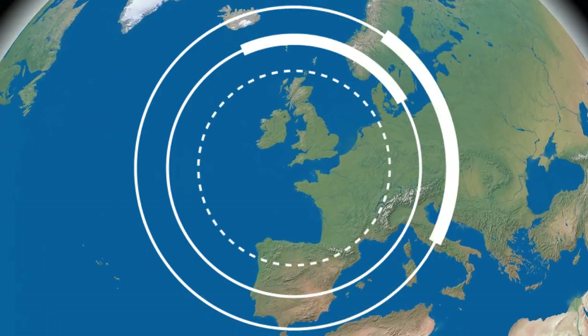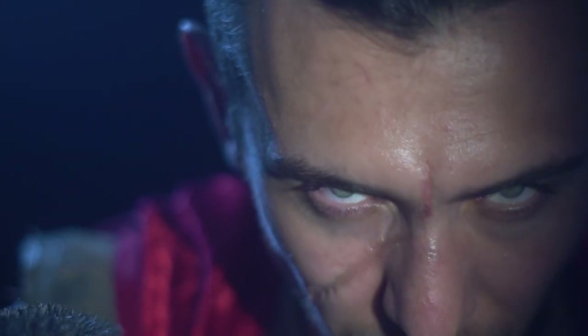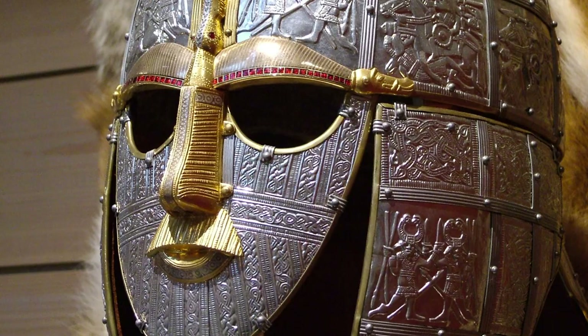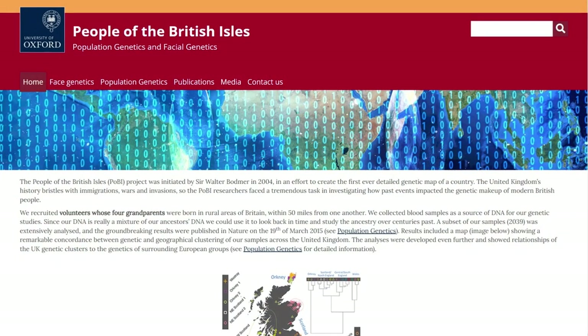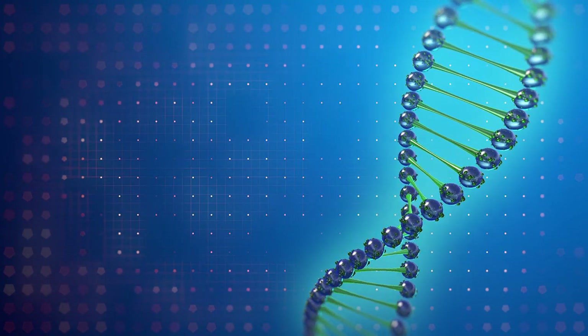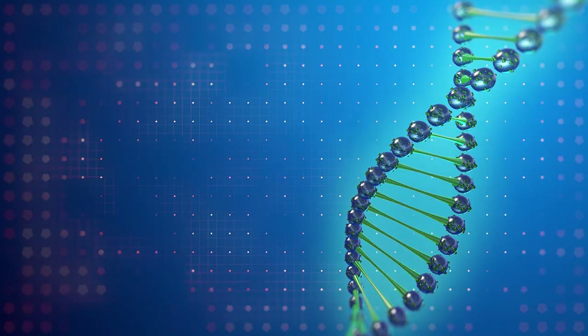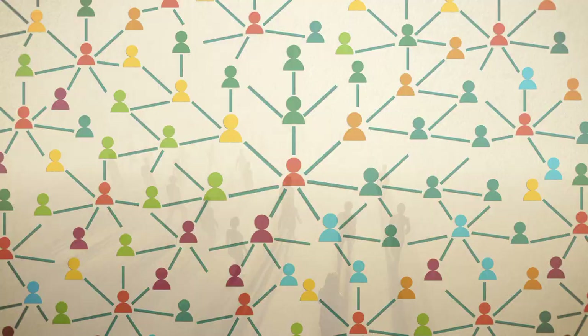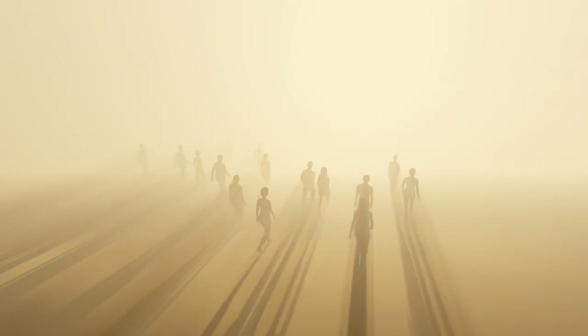What's the genetic map of the British Isles, and what impact did the Romans, the Vikings, the Normans, and the Anglo-Saxons have on its genetic makeup? The People of the British Isles study, led by researchers from the University of Oxford, set out to answer this question. They took DNA samples from volunteers from the UK and Europe to identify key traces of population movement into the UK over the last 10,000 years.